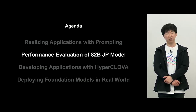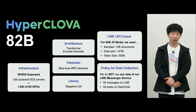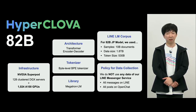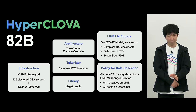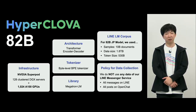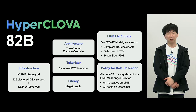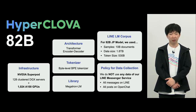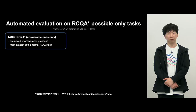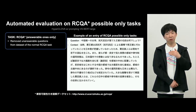Now let me cover the evaluation of HyperClova. For the Japanese 82 billion model, we use Megatron LM. In LINE, we have our own corpus for the language model; for the 82 billion model, the data size is 1.8 terabytes. To build this corpus, we used LINE chat and open data — not data related to LINE services, so please be assured when using HyperClova. Evaluation is performed by the RCQA task using question and context sets with answers.